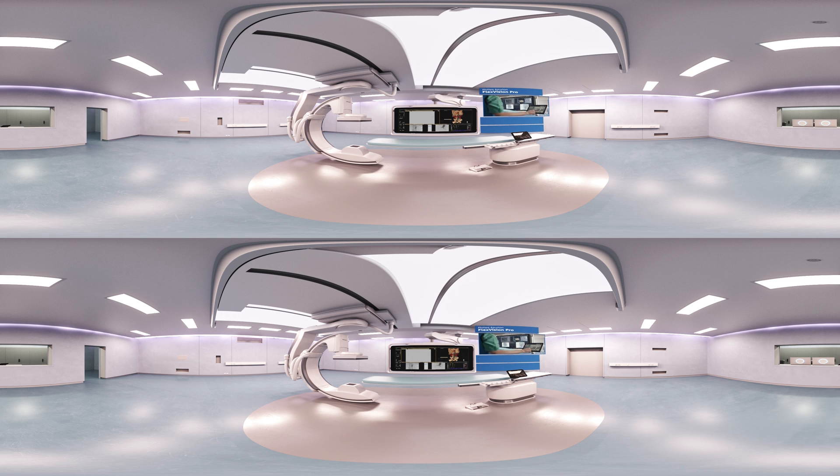For example, check out the FlexVision Pro. With this new command center you can view and control all connected applications at table side. To simplify and standardize setup for your FlexVision Pro, your preferred layout will come up automatically when you select your personalized procedure card. That's just the start.